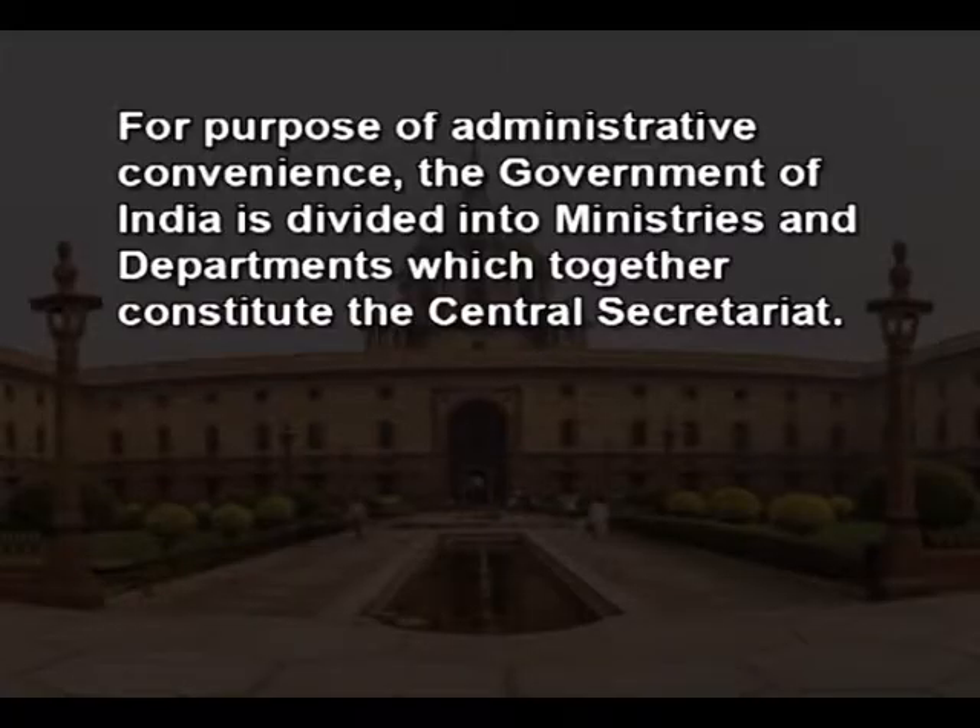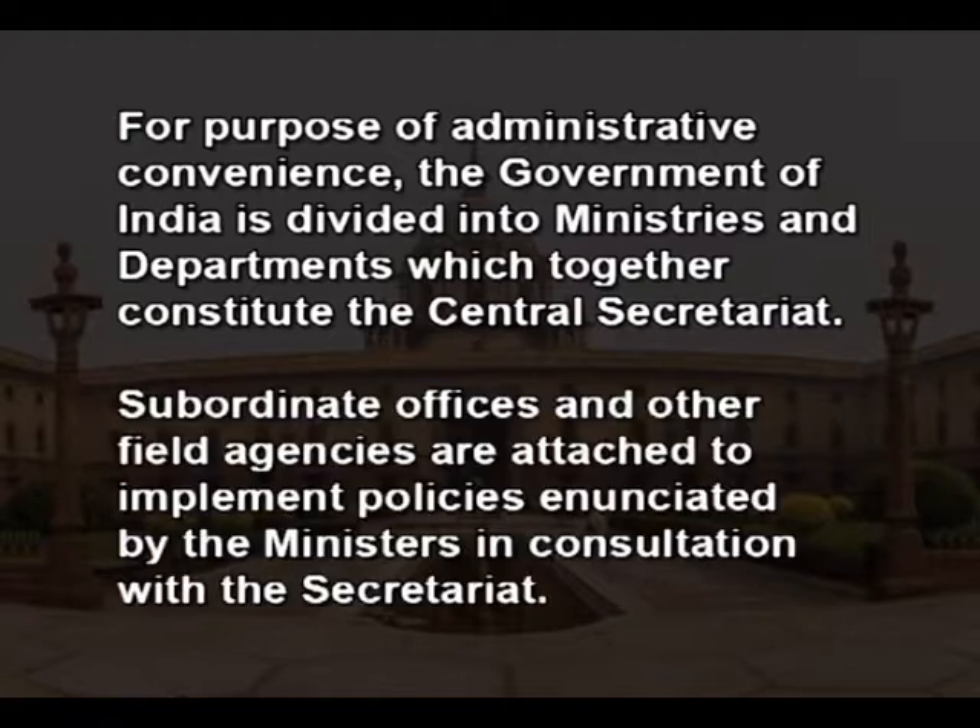Therefore, for purposes of administrative convenience, the government of India is divided into ministries and departments, which together constitute what is known as the Central Secretariat. Subordinate offices and other field agencies are attached to implement policies enunciated by the ministers in consultation with the secretariat.